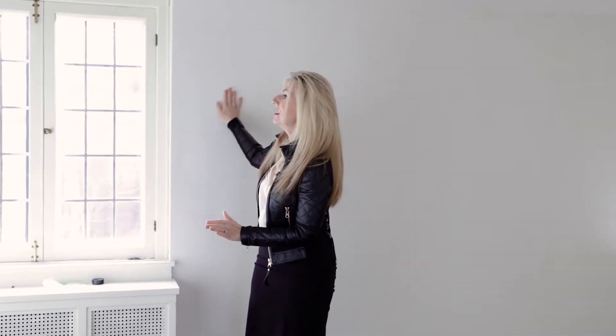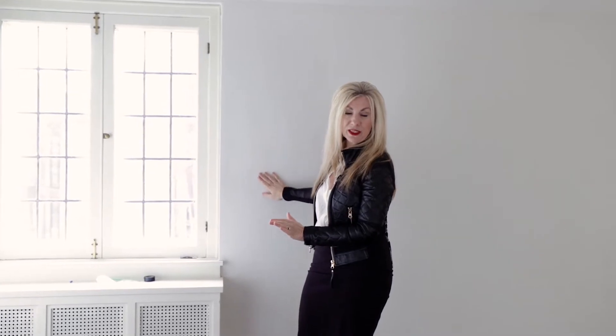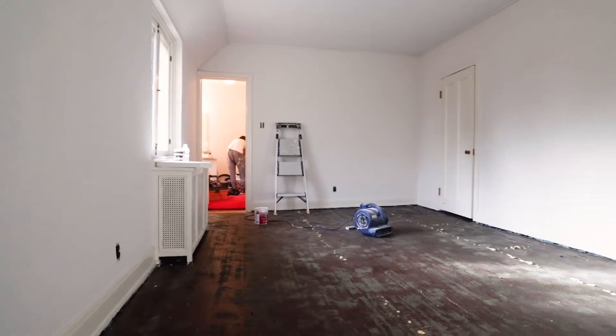We've neutralized it. This color is not Snowbound or White Duck in this room — this is Divine White by Sherwin-Williams, and it does just exceptionally well. Here's an example of what the red carpet looked like — look at this, oh my god.